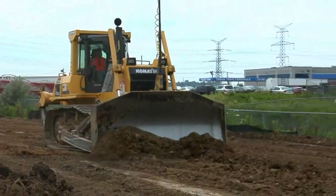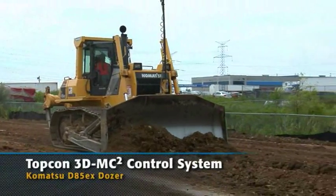My name is Randy Gray. I'm the owner of Graystone Construction. We're a mid-size site works contractor. We've got about 14 pieces of equipment. Our crew runs from 12 to 22 guys. We have five dozers.